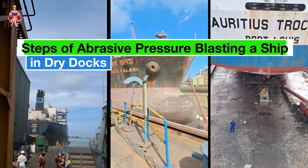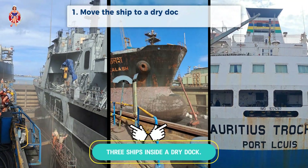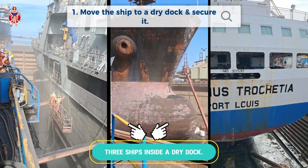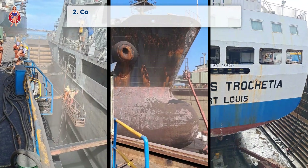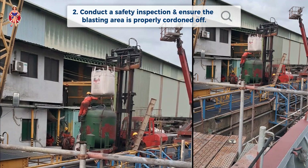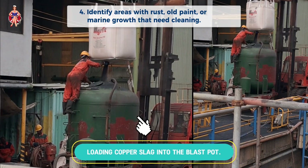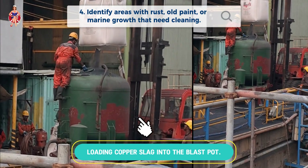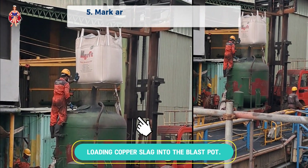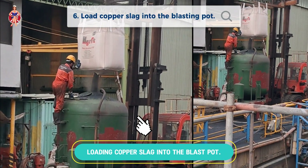Steps of copper slag abrasive pressure blasting a ship in dry docks. Move the ship to a dry dock and secure it. Conduct a safety inspection and ensure the blasting area is properly cordoned off. Assemble the pressure blasting system. Identify areas with rust, old paint, or marine growth that need cleaning. Mark areas requiring special attention. Load copper slag into the blasting pot.